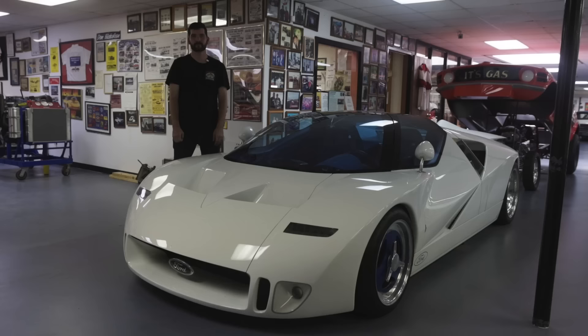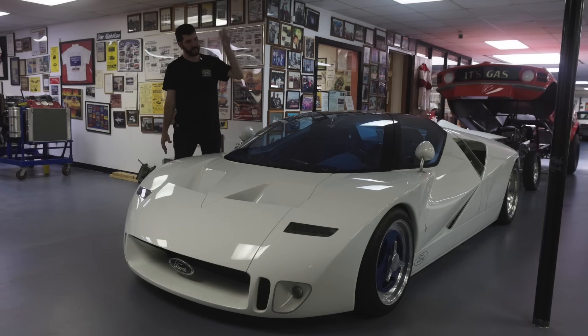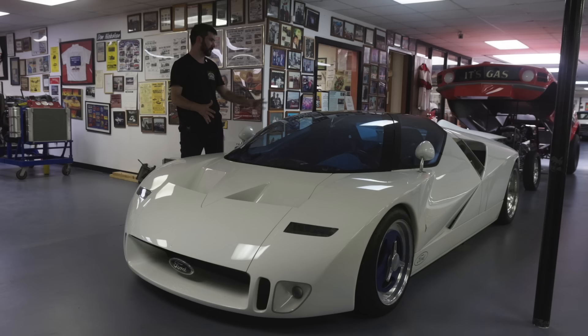Some honorable mentions: it has functional side-view mirrors and a functional center mirror inside the cockpit. Another really cool detail is that all the glass on this car is tinted blue, including the glass on the engine bay cover.